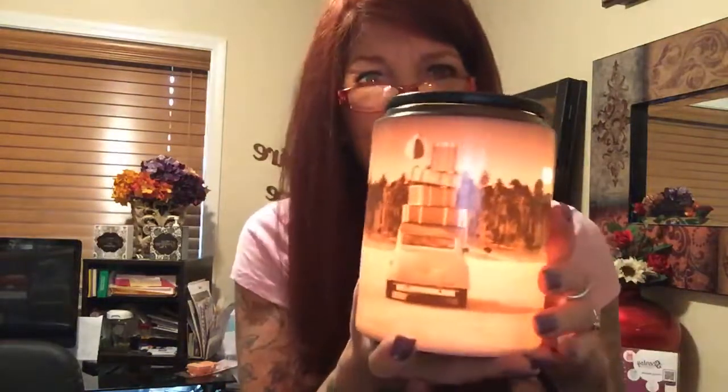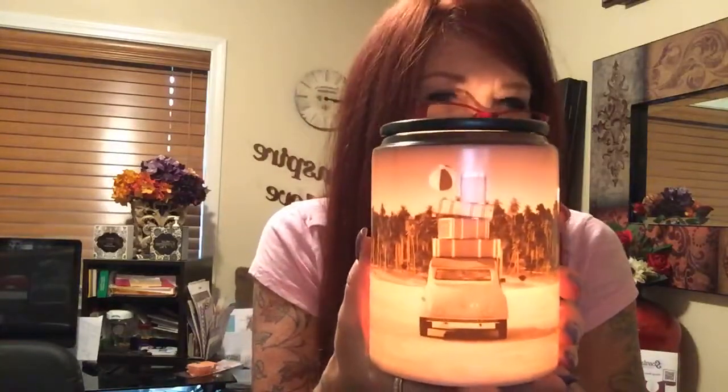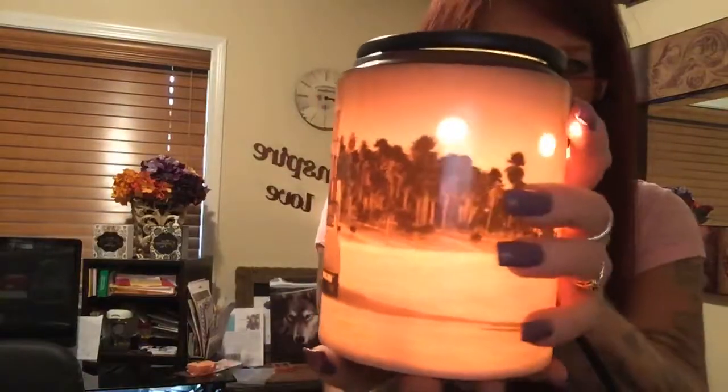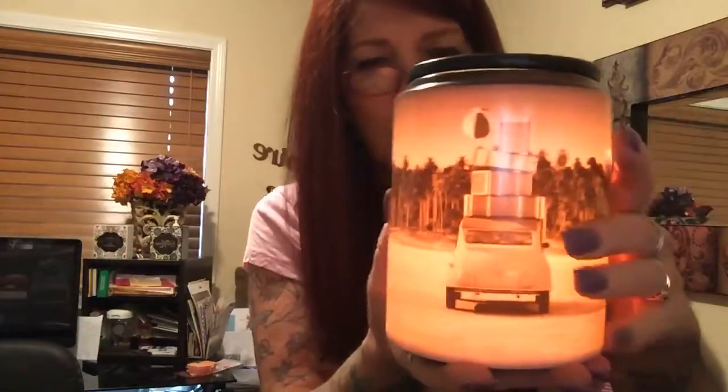Oh my goodness. This is going to be on sale the month of May — 10% off while supplies last or until the end of May. The light kind of makes it look a little sepia, which is rather cool. It's not very bright at all — it's quite subtle, which is really nice. It's a very low light.